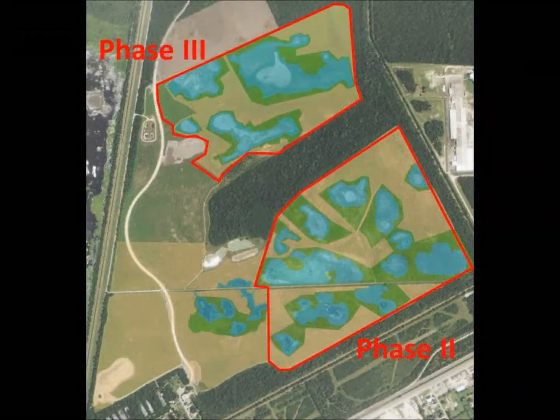Phase one worked so well that we decided to continue converting the cropland to native prairie and wetlands, embarking on what we called phase two. The contract to excavate the wetlands for phase two came in way underbid, so we added in phase three, basically doubling the acreage we thought we were going to do with the money we had. The wetland planting didn't go as easily because we are now in the middle of the fifth year of a long drought period.